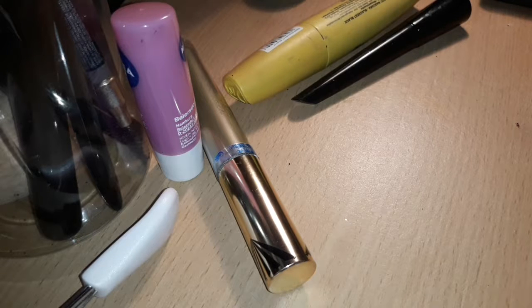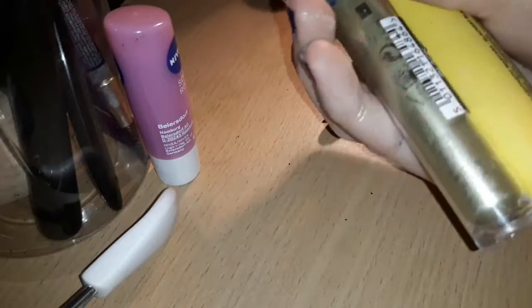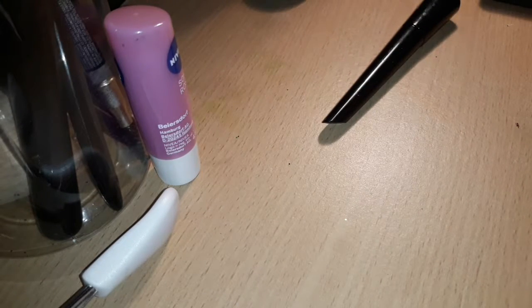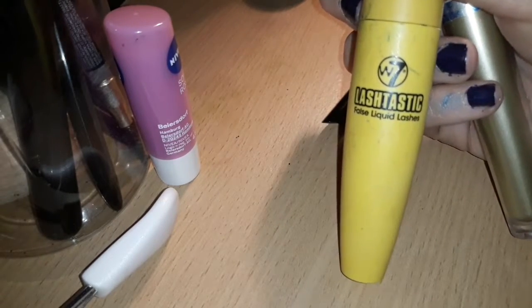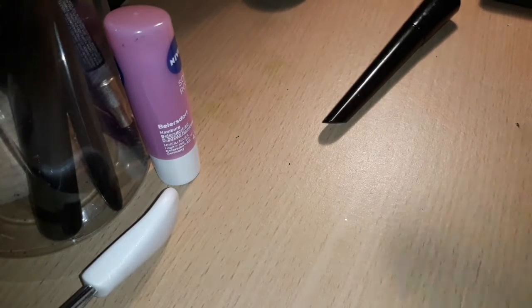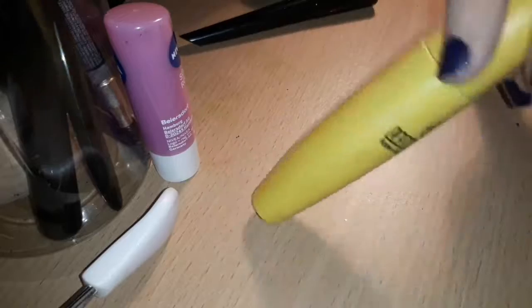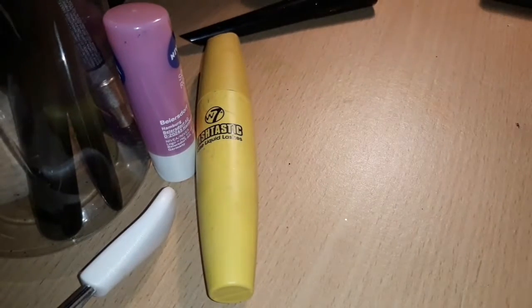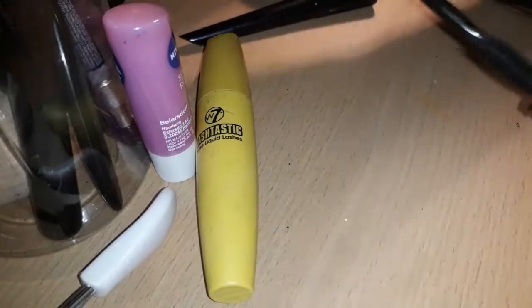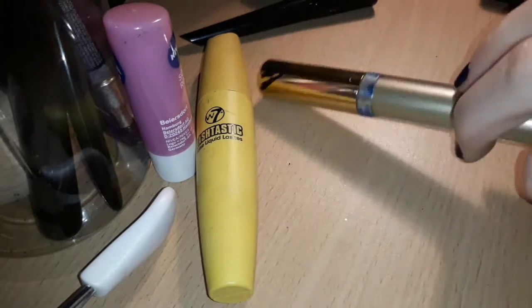By the way, I got most of my makeup from Savers or Superdrug, some from B&M and Amazon. Moving on, I've got my two mascaras: the Max Factor Masterpiece High Definition Mascara, and the W7 Lash-tastic False Liquid Lashes Mascara in Blackest Black. Both are really good — one is for chunky lashes, the other for natural lashes. Let me just show you the wand.